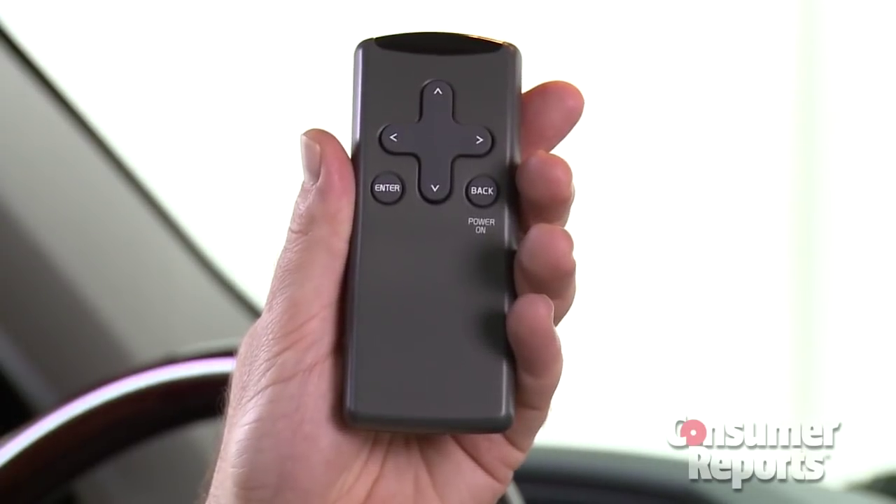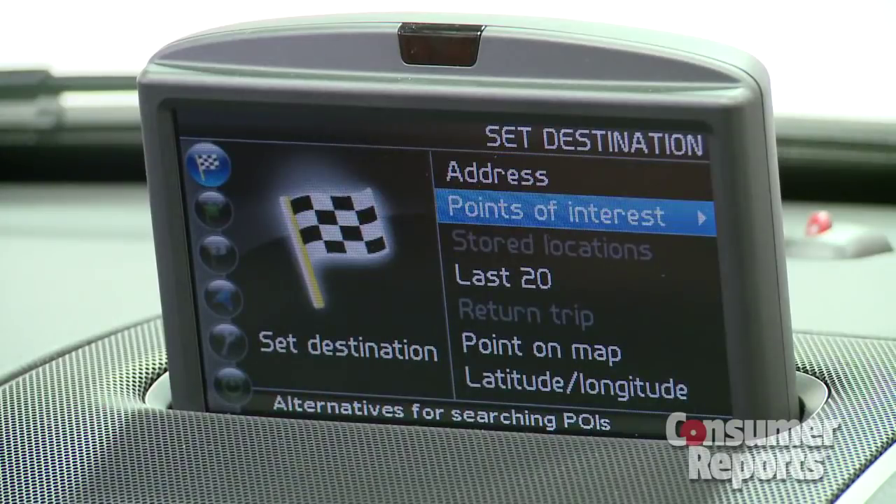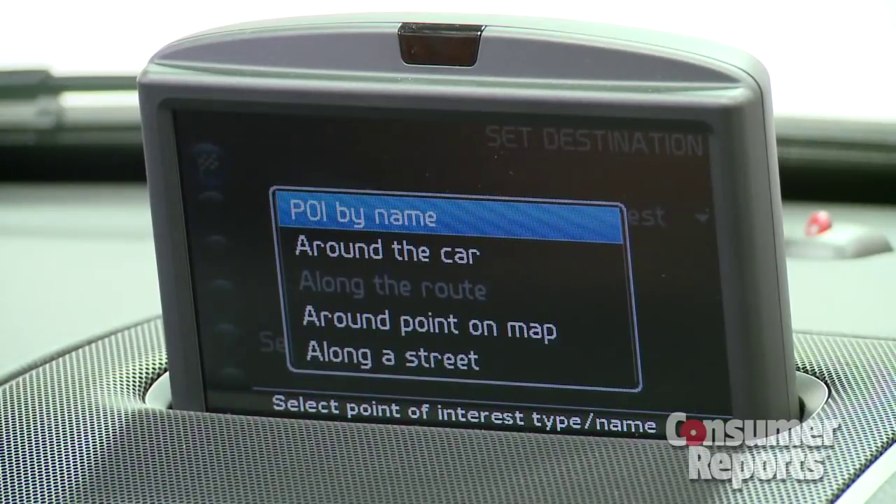The only way the passenger can program the system is through this remote control. Come on — you're better off saving your money and just buying a $100 portable GPS. Another anachronism is the backup camera. It uses the same screen in the middle of the dashboard as the navigation system, and that screen goes up really slowly when you shift into reverse.